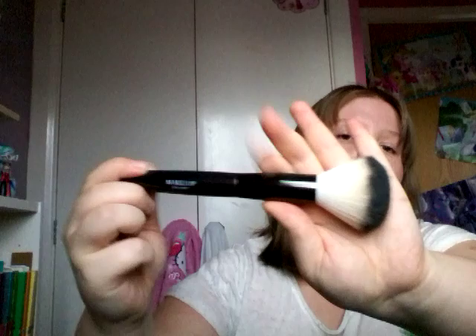Then I've got my foundation brush — this is the Makeup Gallery foundation brush. I have used it a couple of times and I would definitely rate and recommend these brushes. If you want some really good decent brushes, go to Poundland. Then I've got my powder brush — the Makeup Gallery powder brush, again really good, very soft. They're all very soft and really good at applying products. So that's my brushes done.